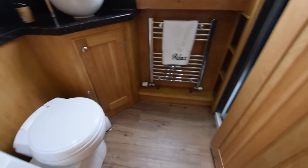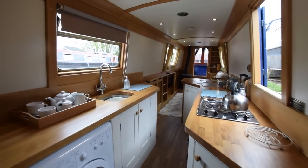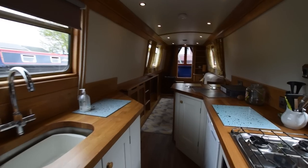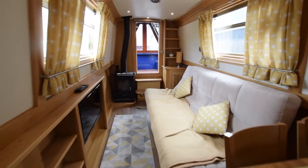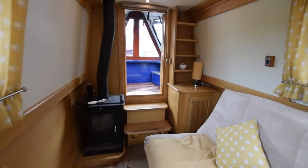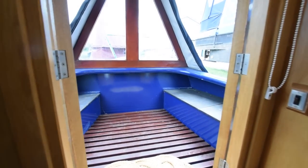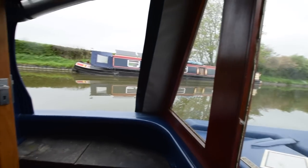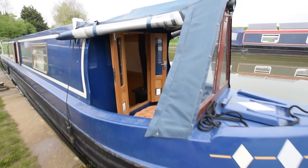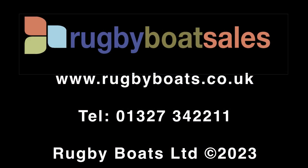Lovely bathroom — more generously proportioned than most. Really lovely boat this. I should be surprised if she hangs around for long, but who knows. Very light and airy. Gearbox is a PRM120 — I don't often mention the gearbox. Reluctantly leaving her. That's Patience. For further photographs, a fully downloadable colour brochure and the price, go to our website www.rugbyboats.co.uk.